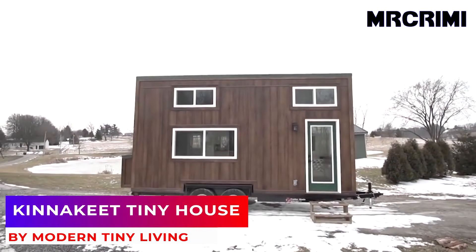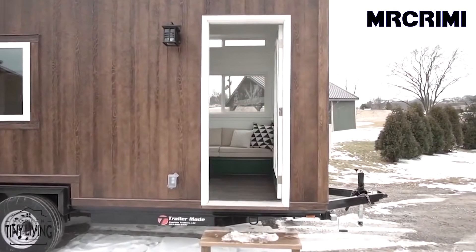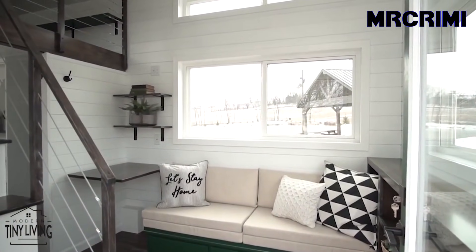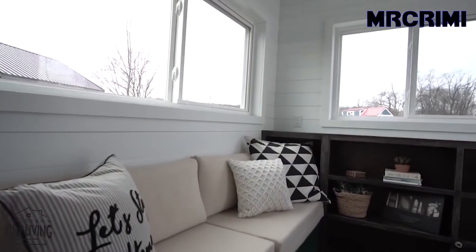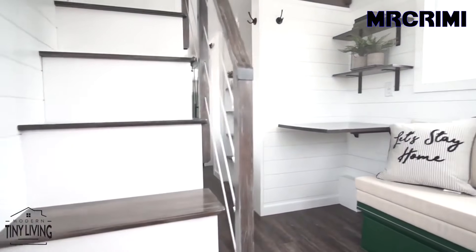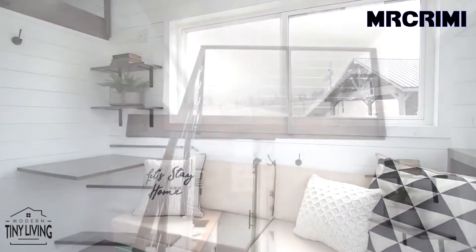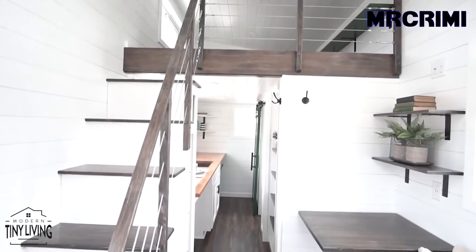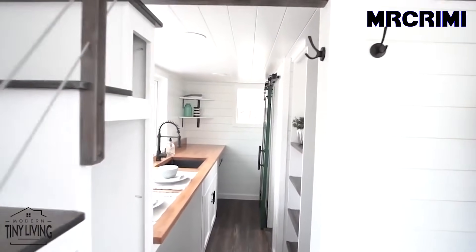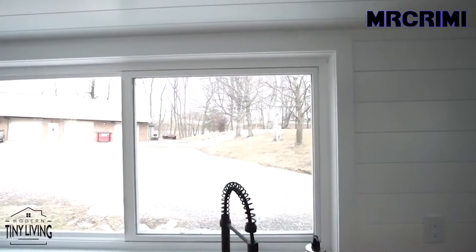Kinnikeet Tiny House. Kinnikeet is a marvelous 20' x 8.5' tiny house based on Modern Tiny Living's popular Mohican model. It comes with lovely green accents over a white interior with dark floors. This stunning built house is perfect for a weekend traveler or even a full-time home.